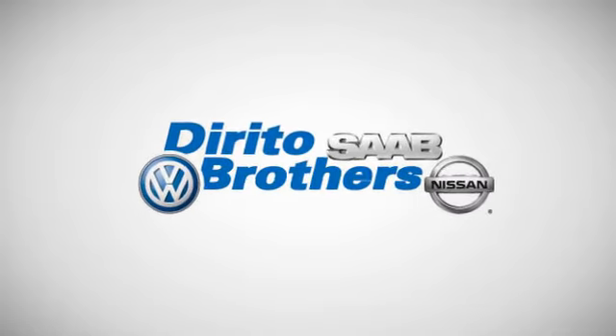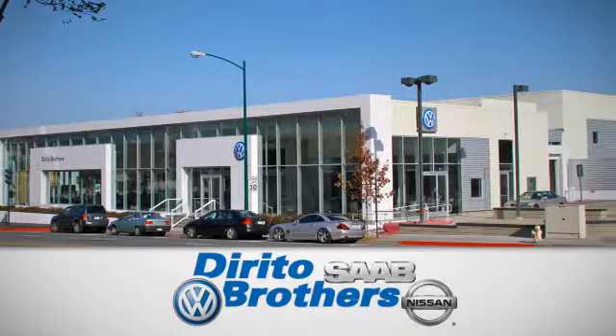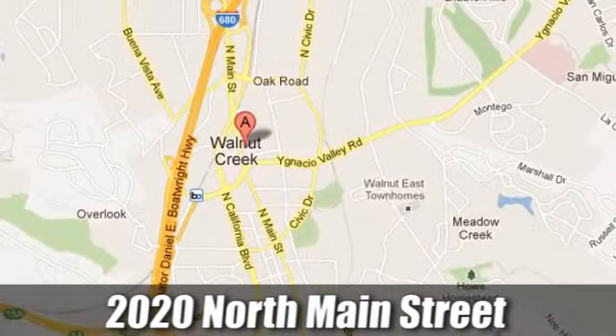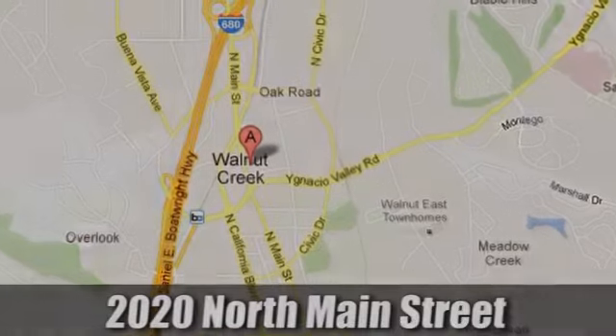The Dorito family has been serving the Oakland, San Francisco Bay area since 1932. We're conveniently located at 2020 North Main Street in Walnut Creek, California.